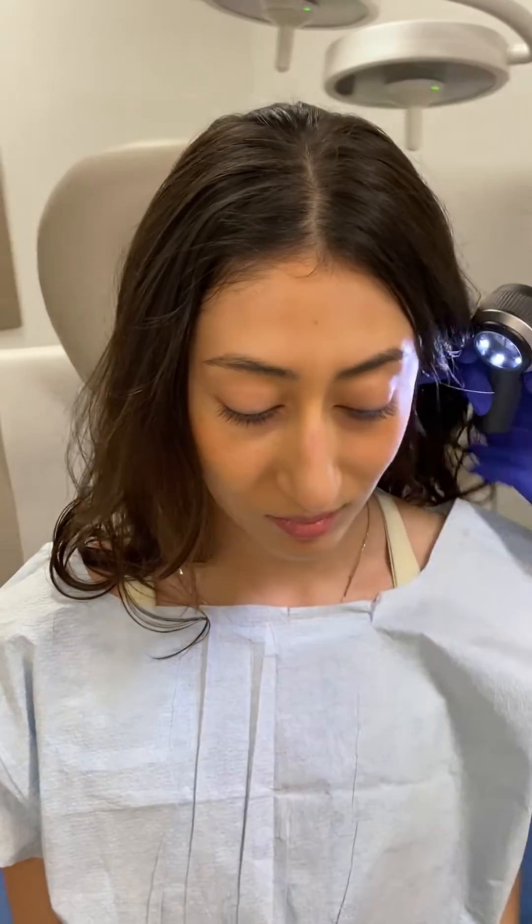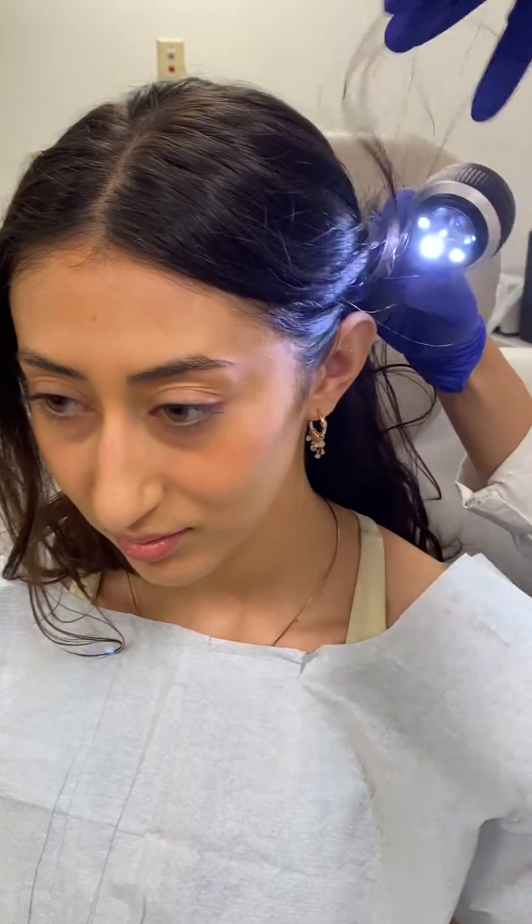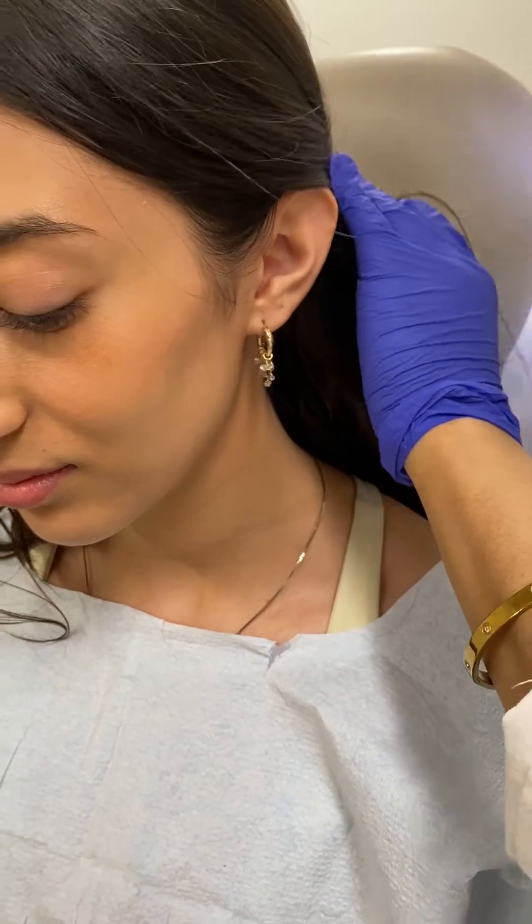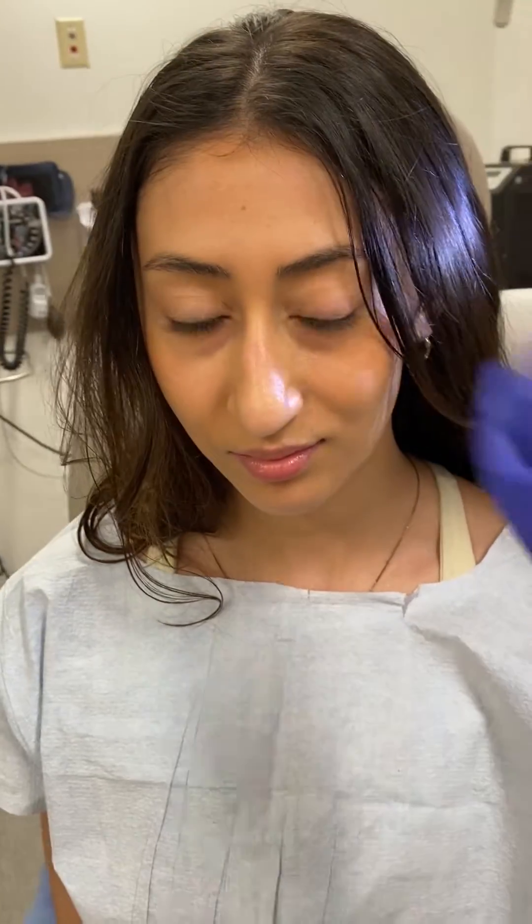Now we'll look at the head and neck. I'm going to start with this ear — we look at the full ear and also behind the ear. I'm going to move to the face now, and we'll look at the temples and the lateral cheeks.